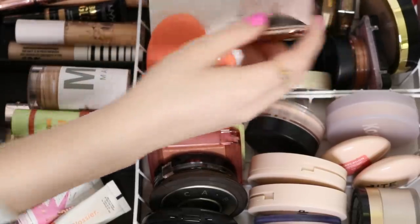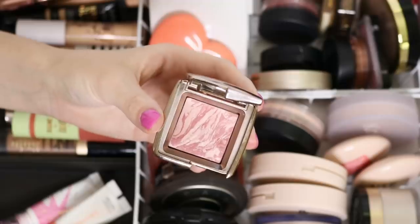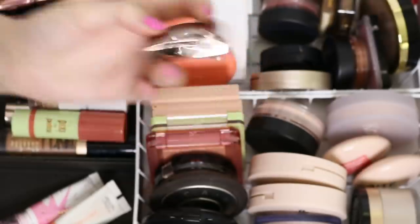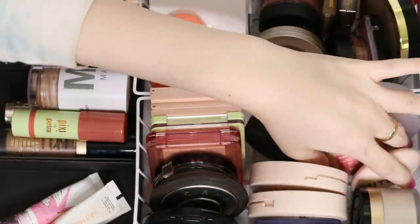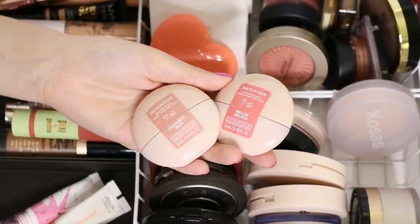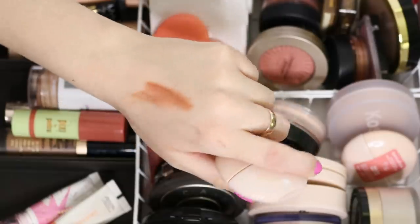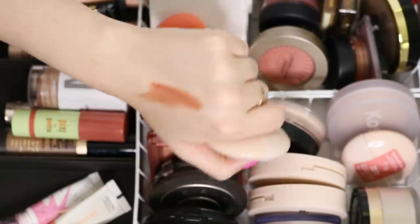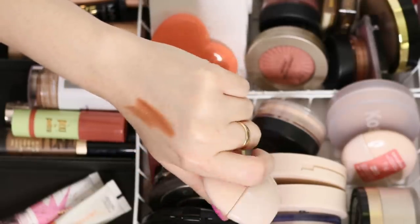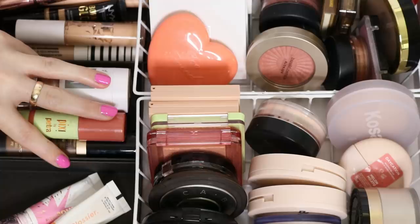I kind of hinted at this in another video, but I'm going to declutter my Hourglass blush - the mini in the shade Mood Exposure. I just don't love this blush. I've tried to because it's so hyped up, but I never really like my look when I wear it. Out of two new ones from Bite - Melon Mojito and Coconut Rum, the new Daycation liquid blushes - I'm going to keep Melon Mojito and declutter Coconut Rum. There's a swatch on my hand; it's a little too nude for my preference but too shimmery to use as a contour or bronzer.